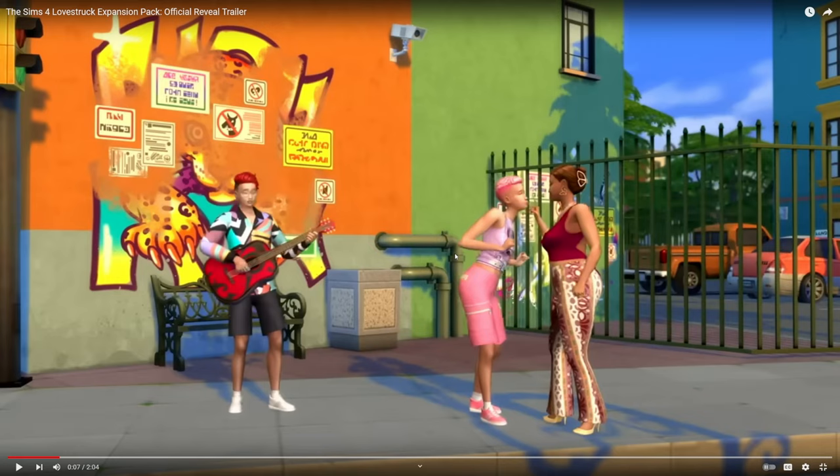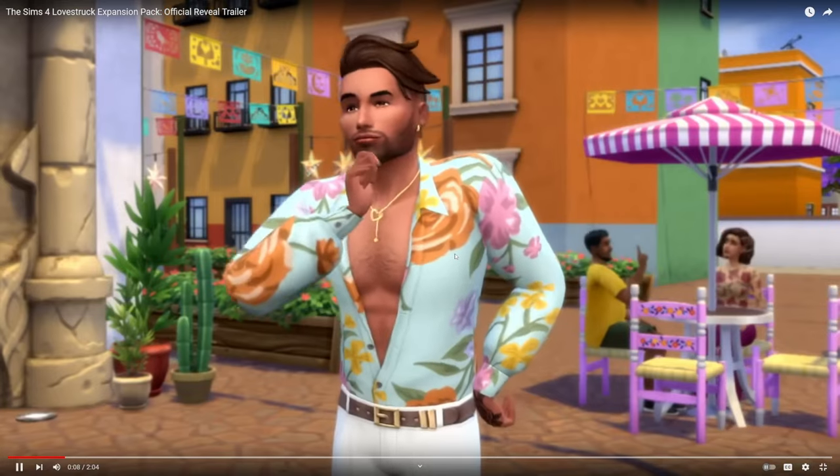I'm loving the little butterfly hair clip it looks like she has in her hair. I can see that butterflies and flowers are a big trend in this pack. We haven't really seen a lot of the world yet, but it's definitely very bright, very colorful, very bold — and I like that for The Sims.